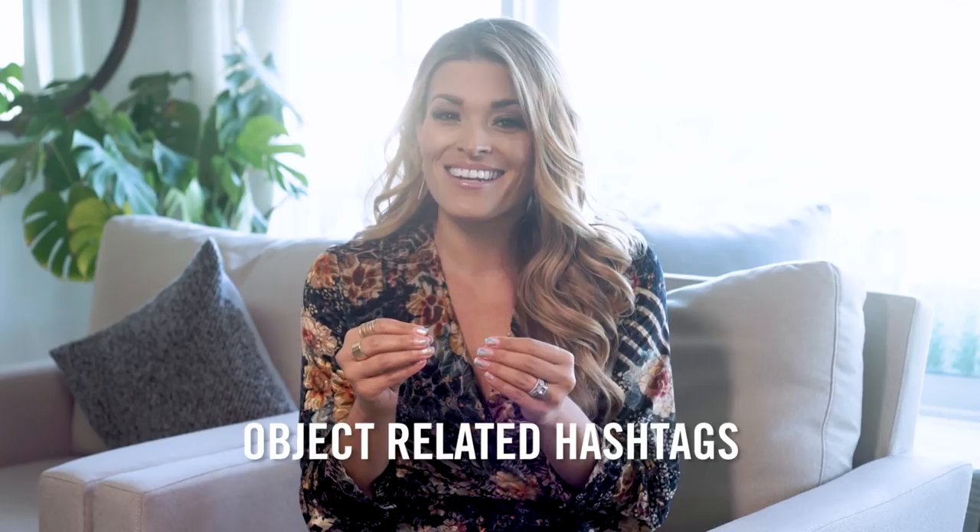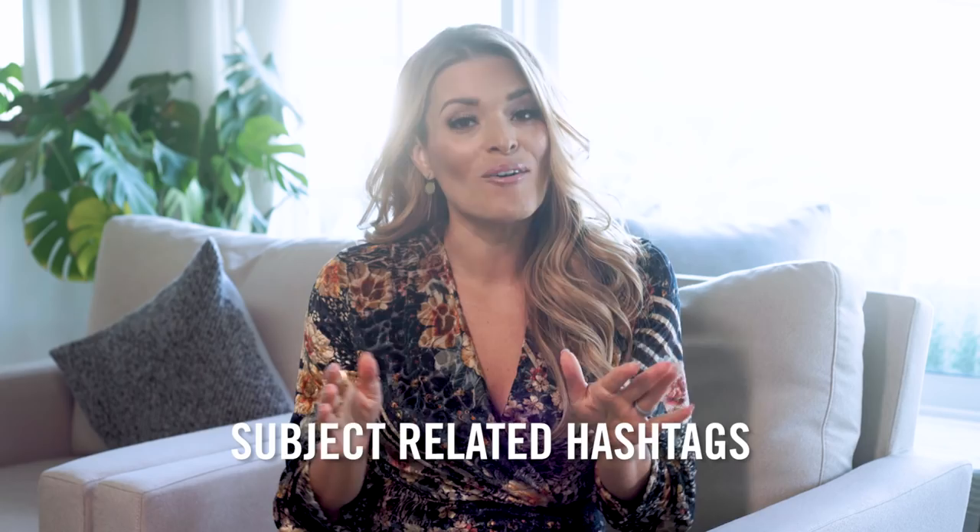Number two, we're going to talk about hashtags related to the object in the photo — whatever I order at this restaurant, that's the object in the photo. Number three, hashtags related to the subject of the photo. I'm going to take you to a vegan restaurant, and I'm going to use this as a sample example to show you how I'm geotagging and hashtagging with specificity on Instagram.